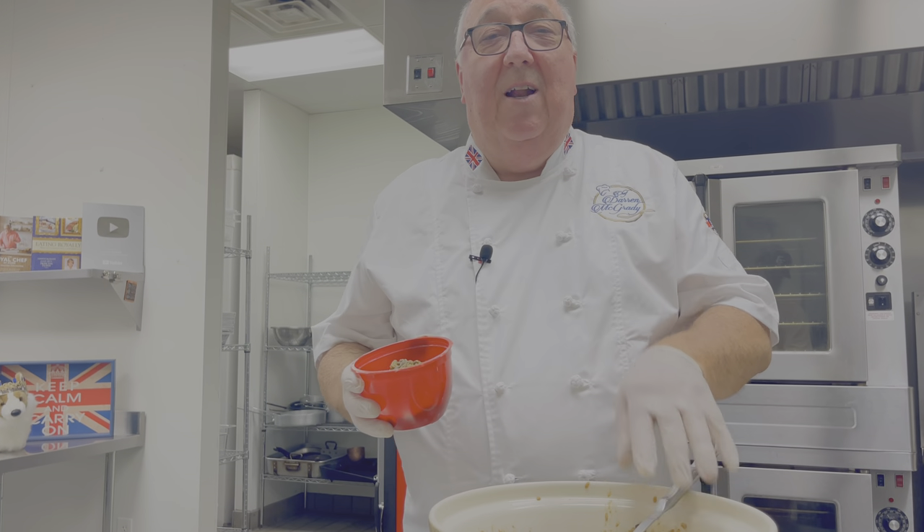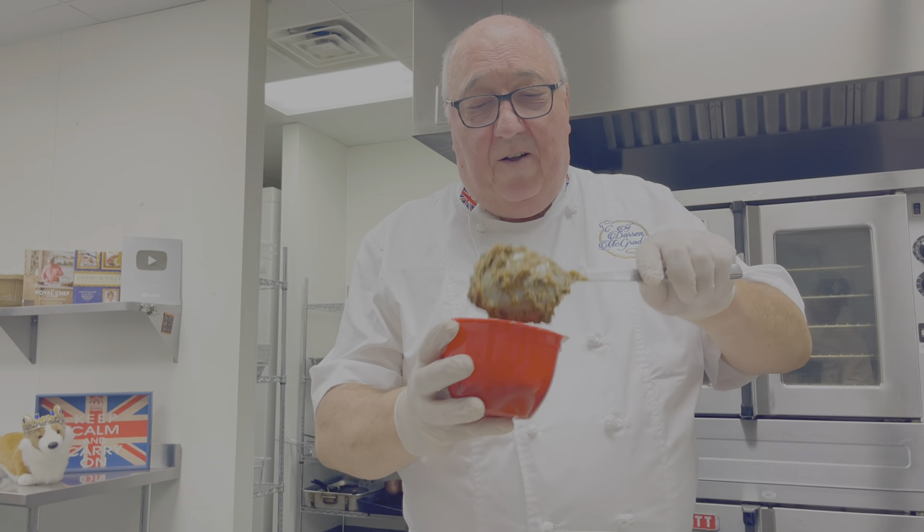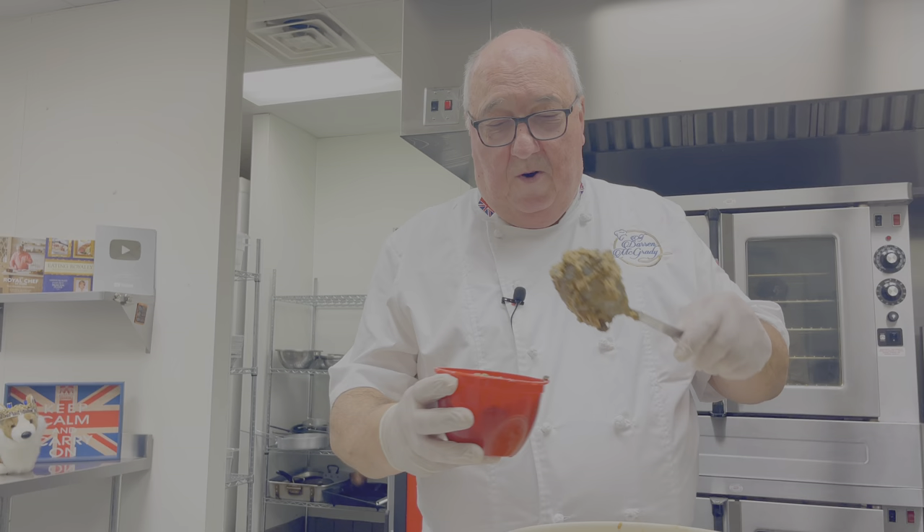Tradition was that you'd actually put a little silver sixpence into the mix, and the person that found it on Christmas day was the lucky one — or they choked on it.